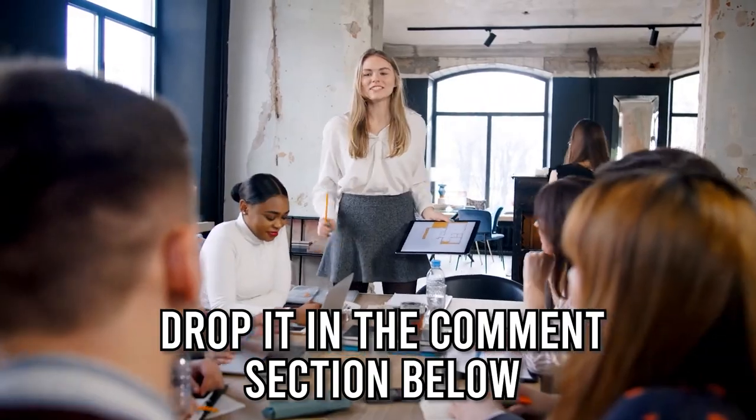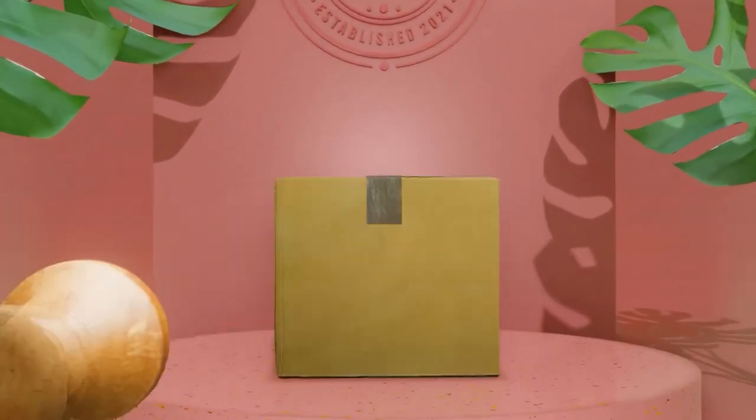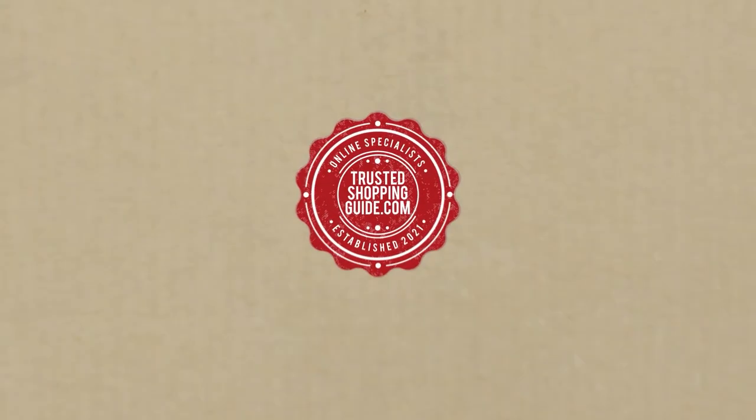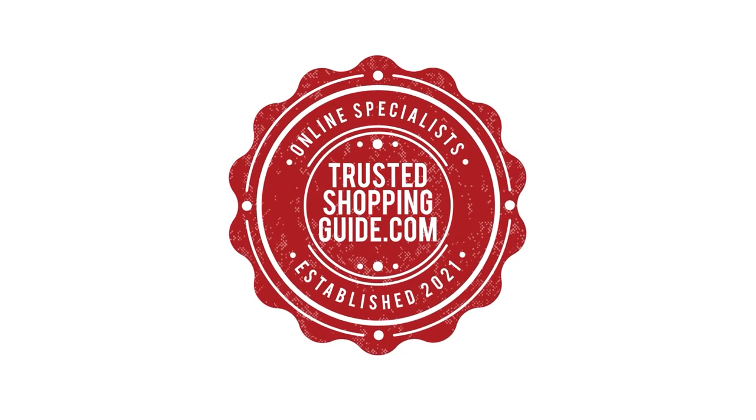And there you have it folks, our seven highest-rated console tables which got our team at TrustedShoppingGuide.com excited this year. If you have any contenders for our next console table roundup which you would like our team to test, do drop it in the comment section below and we'll be sure to assess them for our next update. If you liked this video and it helped you in any way, please give it a like and hit the subscribe button so that you can stay connected with all of our research into everything that makes our homes great. We look forward to seeing you at TrustedShoppingGuide.com again soon.